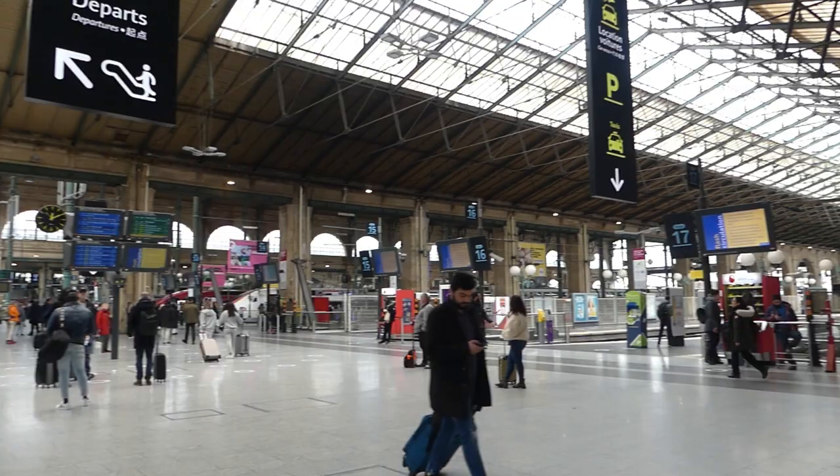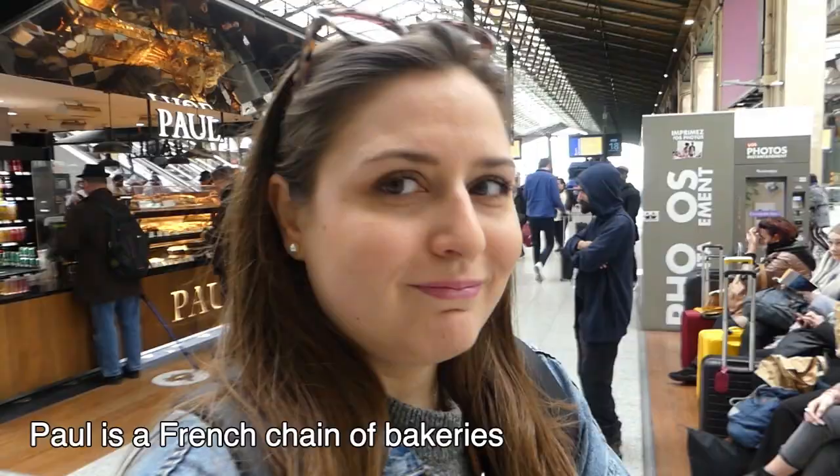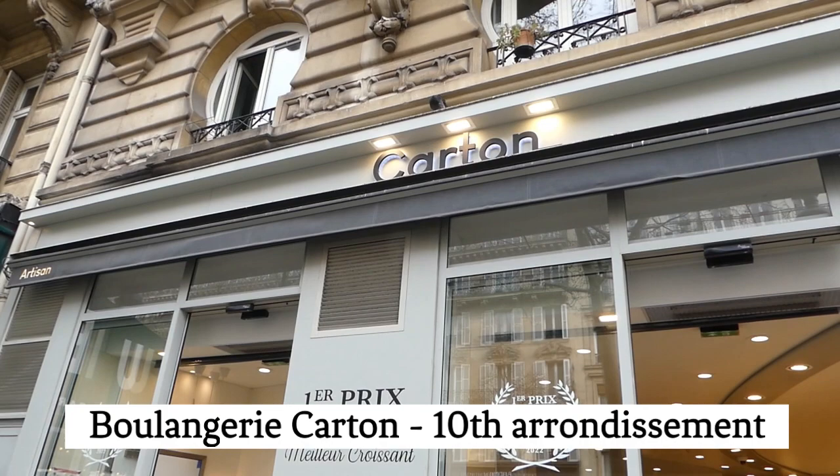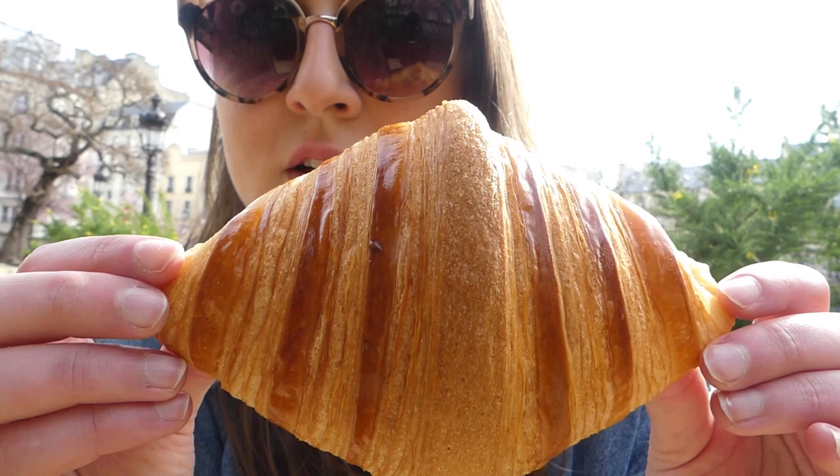We arrived at Gare du Nord and I saw a huge queue at Paul — please promise not to come to Paul if you ever come to France. It's time to try the second croissant, which I got from Boulangerie Carton. I'm very excited about this one because it won the award for best croissant en beurre of the Parisian region. Look how beautiful — it's so generous!